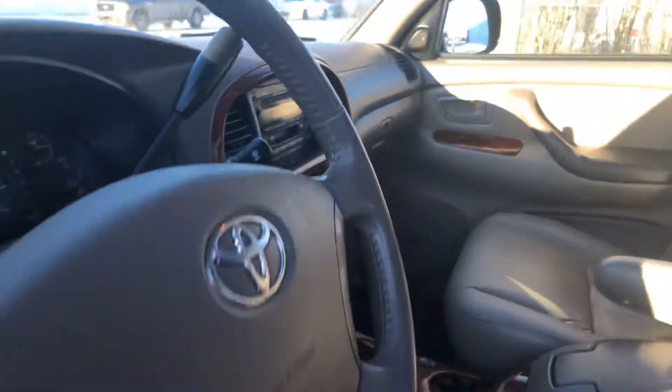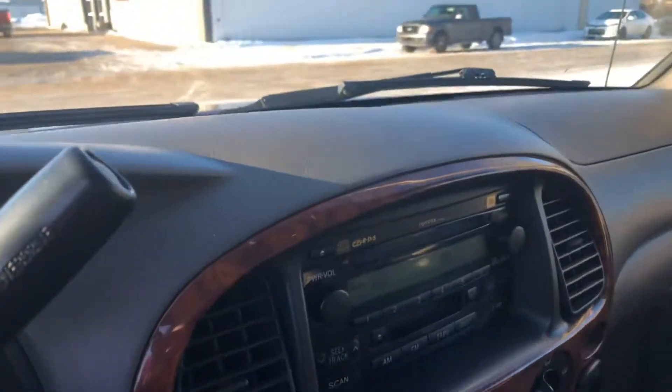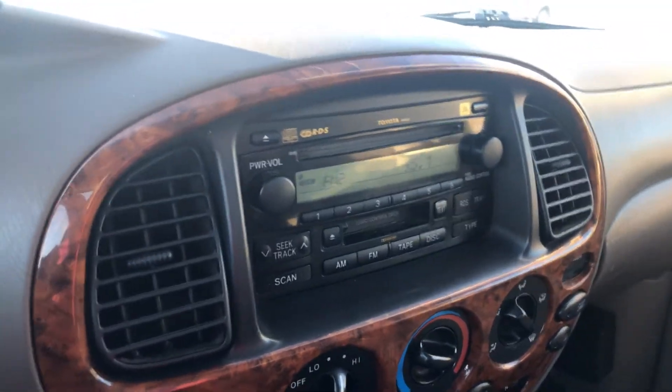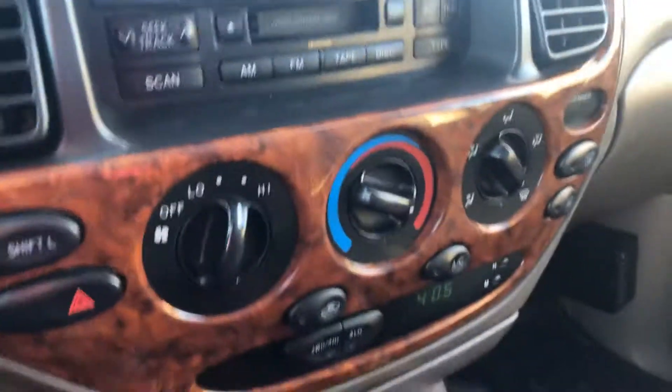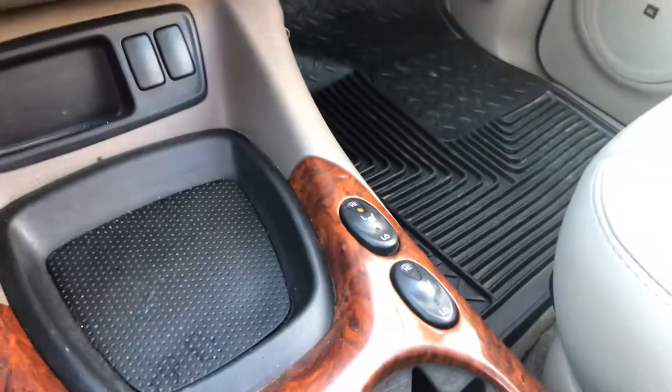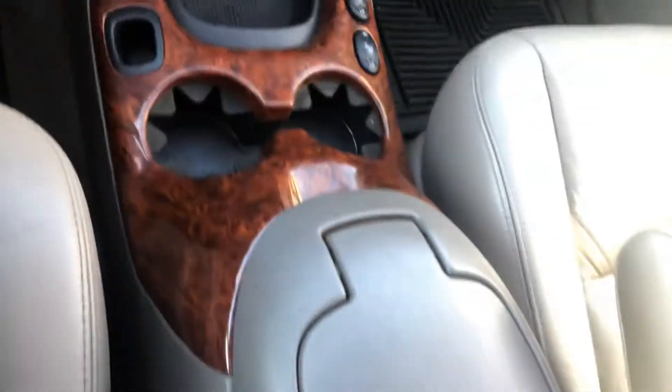So this is your control display center. You've got your CD player, cassette tape, radio, climate control, and your clock. Down here you've got your nice heated seats in the front with the bucket seats as well.